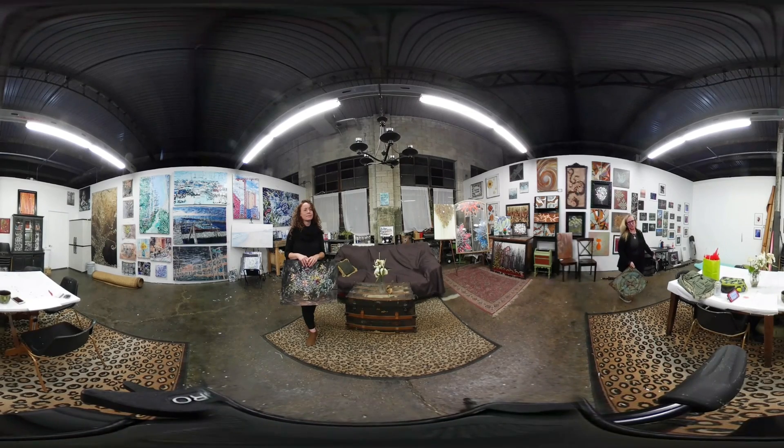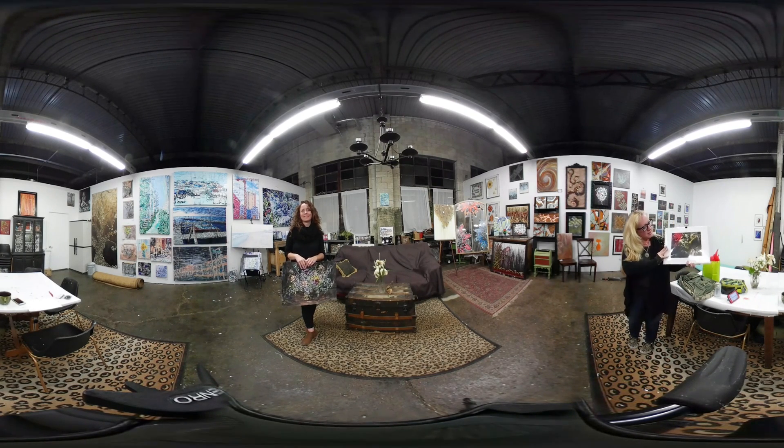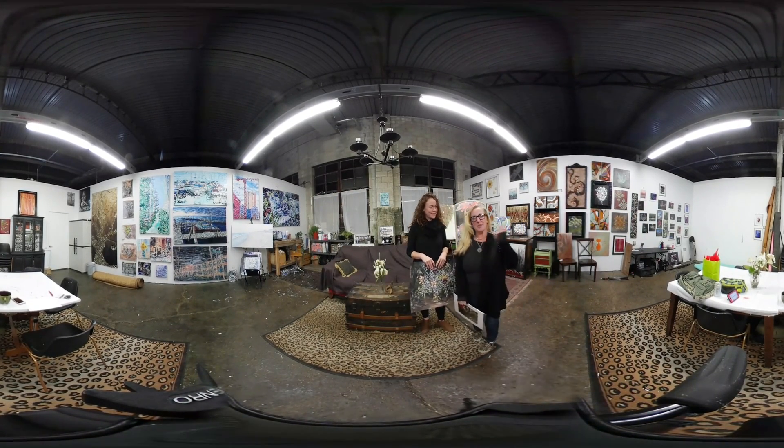We also have a third roommate over here. His name is Aaron Hopgood. He couldn't be with us tonight and he focuses on nature, photography, and cityscapes and he also does a lot of self-portraiture. So here's a piece of his. Thanks for taking a few minutes to check out our studio and hopefully you can come see it in person.